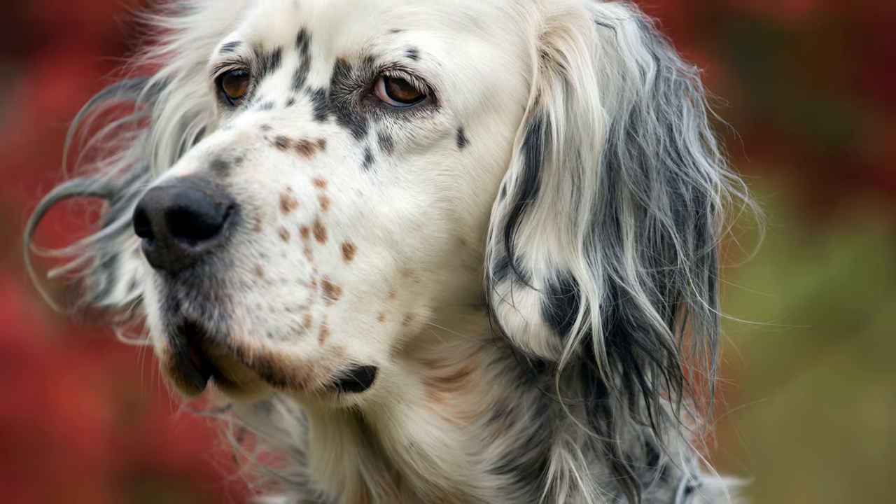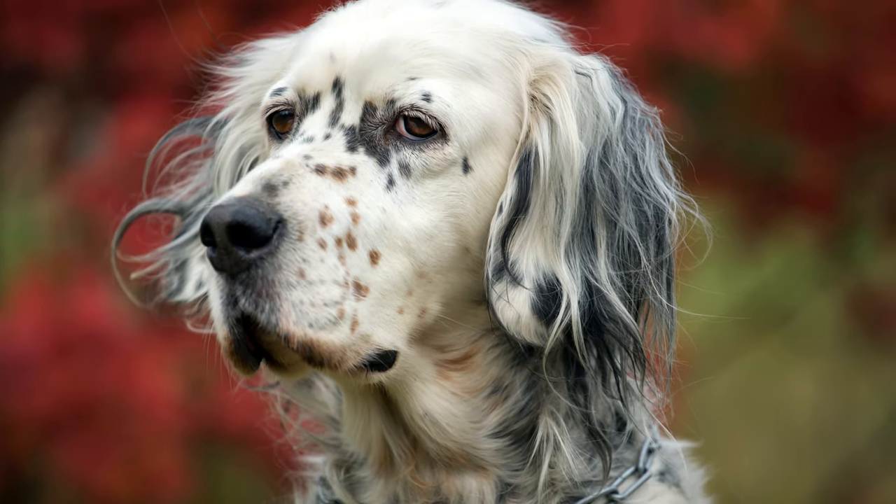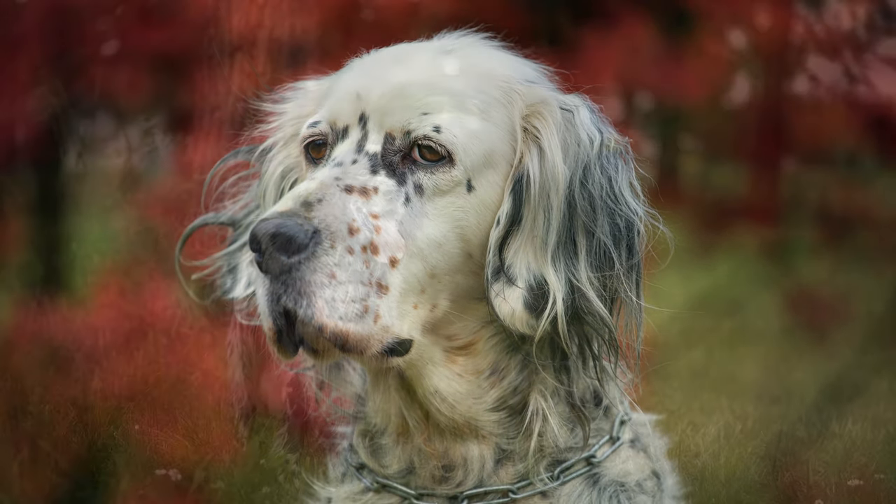The English Setter is an elegant looking pointing dog, which was once used by the British nobility for hunting feathered game.